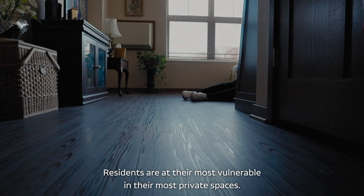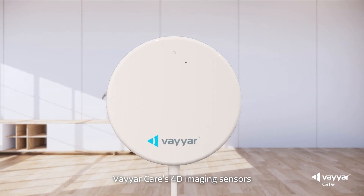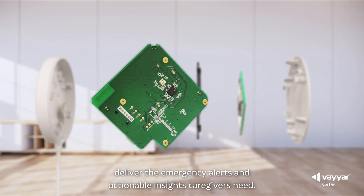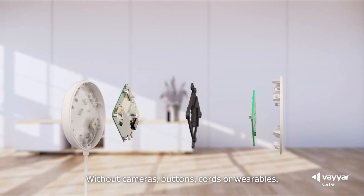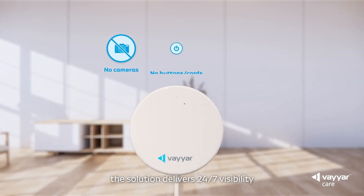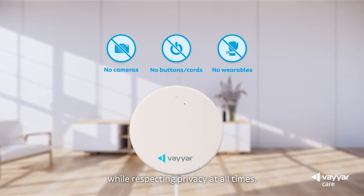Residents are at their most vulnerable, in their most private spaces. ViarCare's 4D imaging sensors deliver the emergency alerts and actionable insights caregivers need. Without cameras, buttons, cords or wearables, the solution delivers 24-7 visibility while respecting privacy at all times.